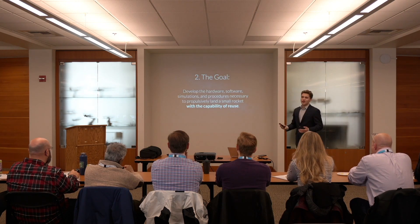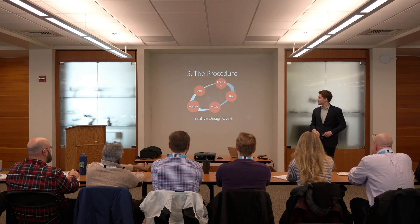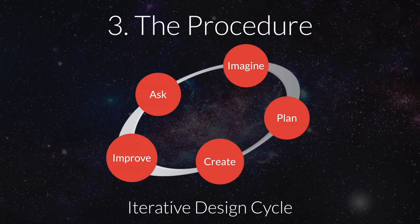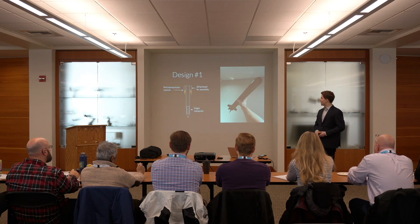That led me to define my engineering goal: how can we take this amazing technology being applied to very large boosters and scale it down for use at a smaller scale? That comes with many challenges. To work towards this research goal, I went through about four major iterative design cycles — defining the problem, building a solution, testing it, figuring out what doesn't work, and going back around again. I'll quickly go over the first two cycles so we can focus on the last two most important ones.